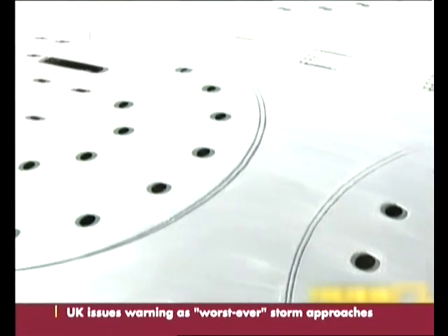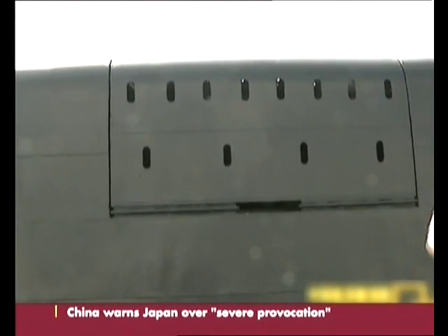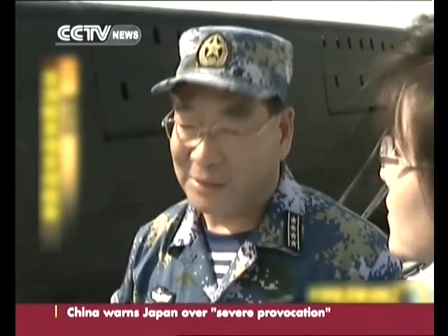Wei also explains how the submarine works underwater. This is the platform for launching missiles out of the water, similar to normal rockets.